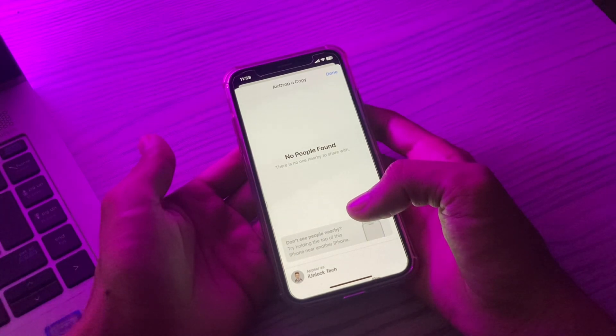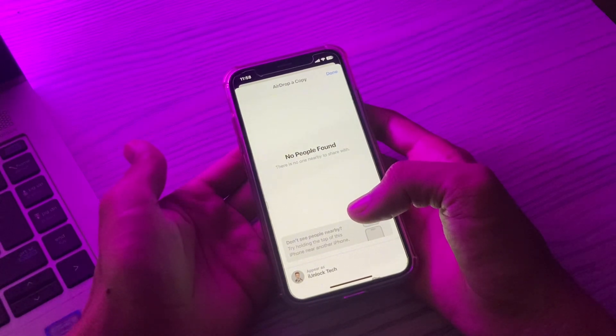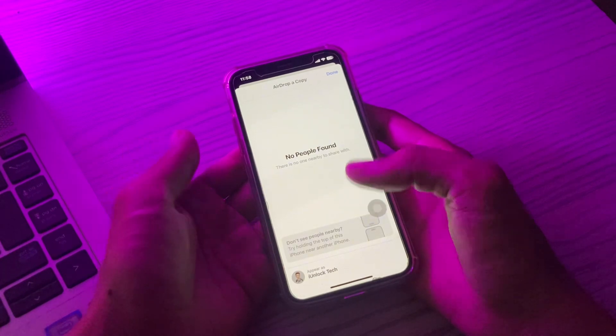AirDrop is a software service that allows all iOS and macOS users to share files safely with each other. It is a very useful and popular feature, but sometimes users face issues with AirDrop getting stuck. Let me show you how you can fix this problem.